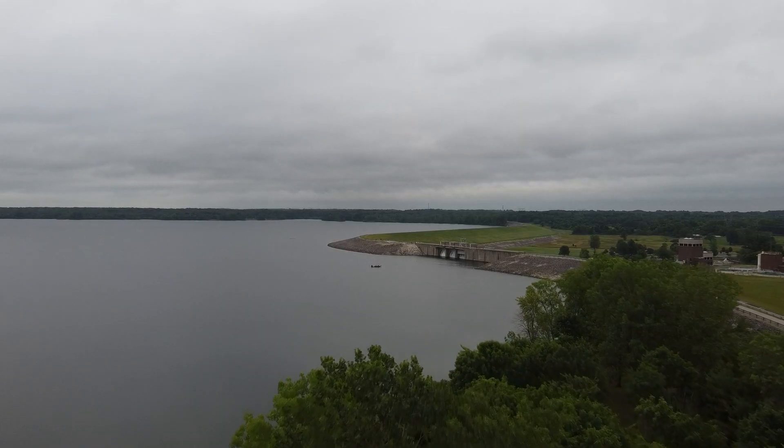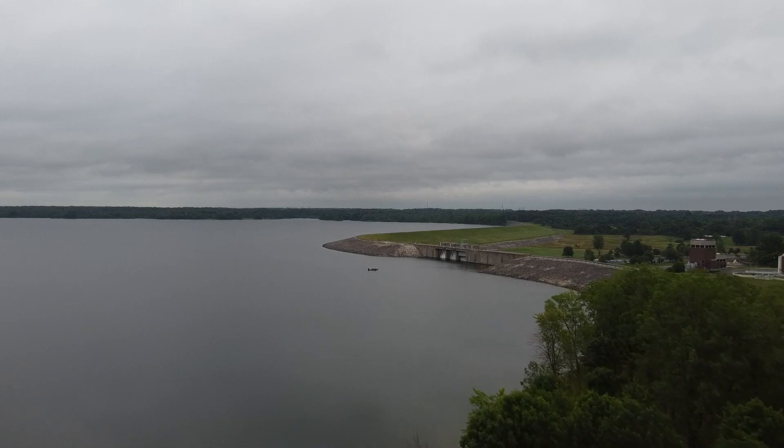On the spillway side, there's a lot of current coming down from the dam with rock structure behind it. Anywhere a small rock jetty sticks out, you get a current break — bass that are active will sit on the front side of that current break, while less active bass sit on the back side in the eddy. Those are areas I always try to target when fishing the spillway.